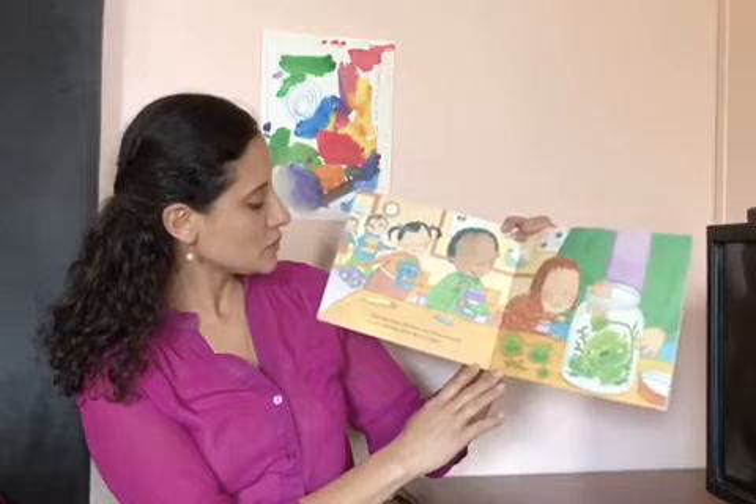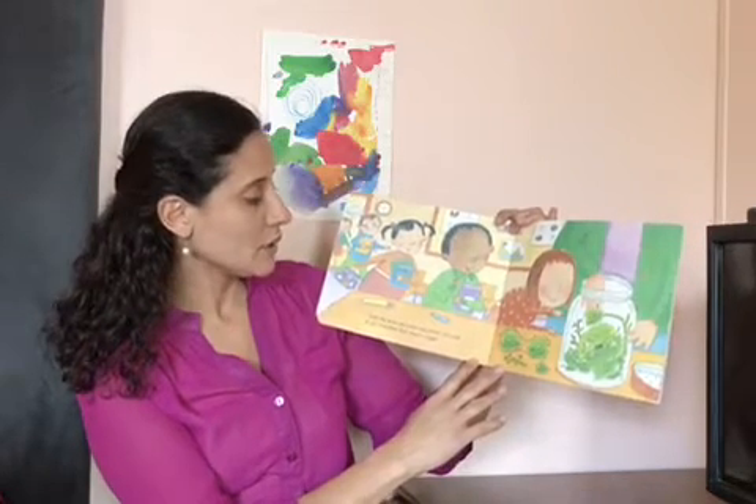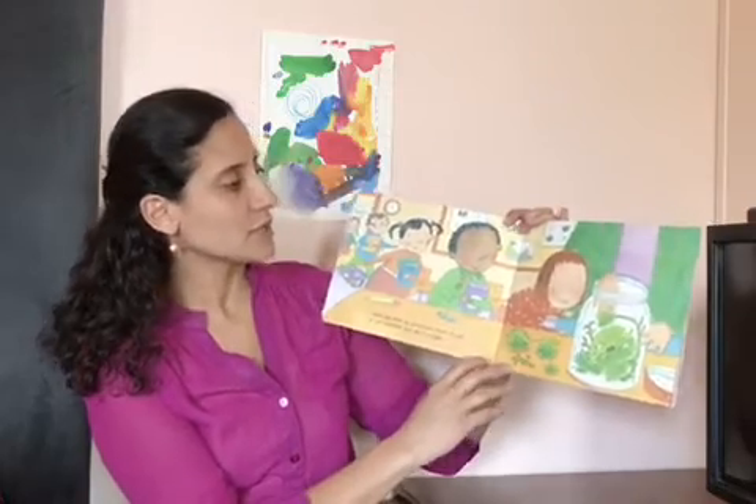Each day when we come into school, we look at our caterpillar. Each day it is bigger. The caterpillar eats and grows for 12 to 14 days.